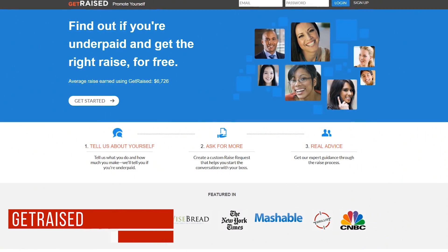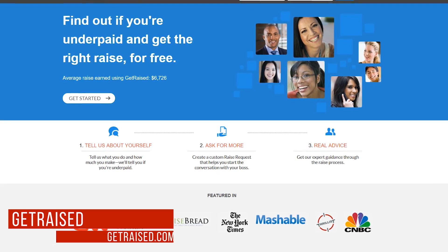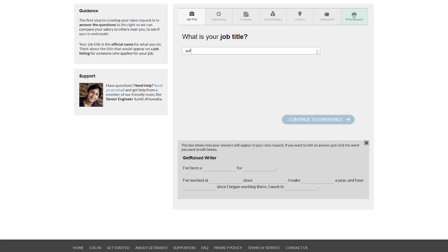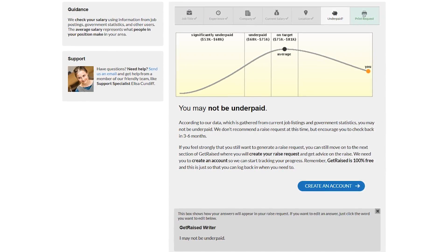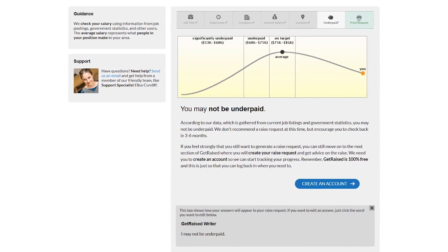Just like PayScale mentioned earlier, Get Raised is another site to check out to see if you're being underpaid and whether it's the right time to ask for a raise. Click Get Started and enter your job title. On this page and those that follow, the information you enter will auto-populate in the raise request form below. After completing your information on each page, it will let you know if you're being underpaid and whether you should ask for a raise at this time.